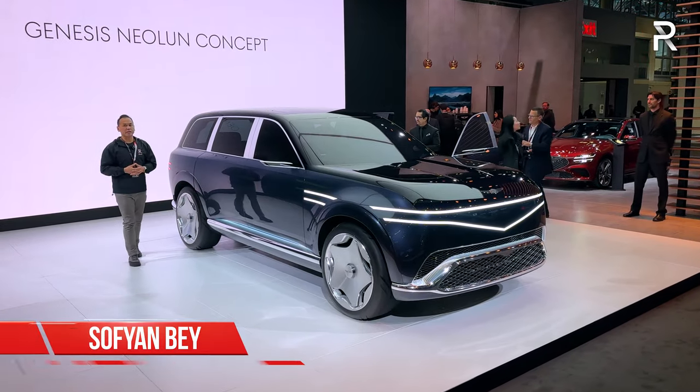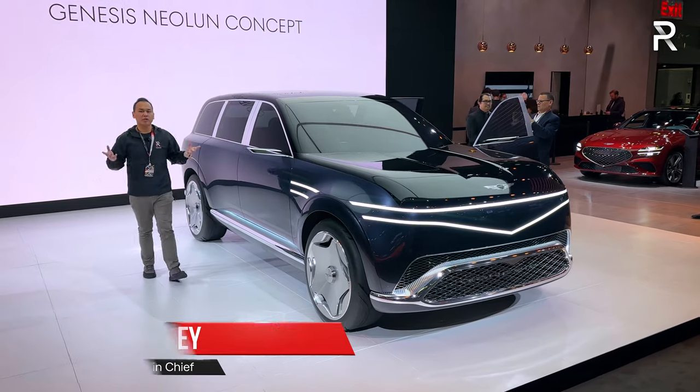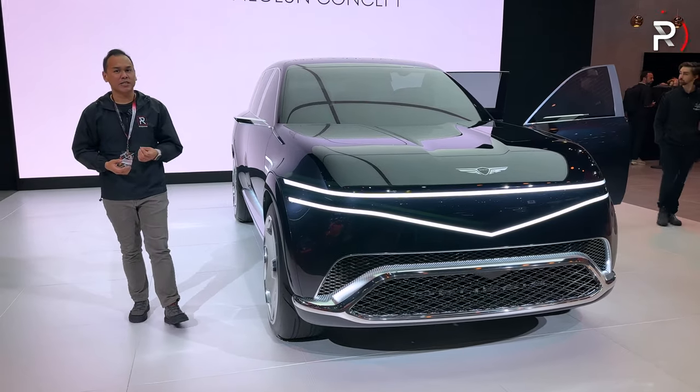Genesis may be one of the youngest luxury brands on the market, but the company has been getting attention everywhere. Today I'm on the show floor of the 2024 New York International Auto Show, where the company has just revealed this — a flagship-worthy Genesis Neo Loon concept. Let's take a first look.